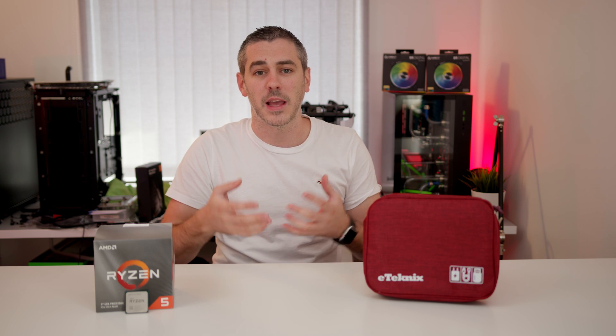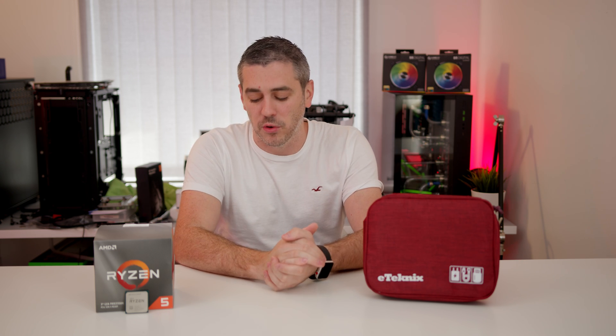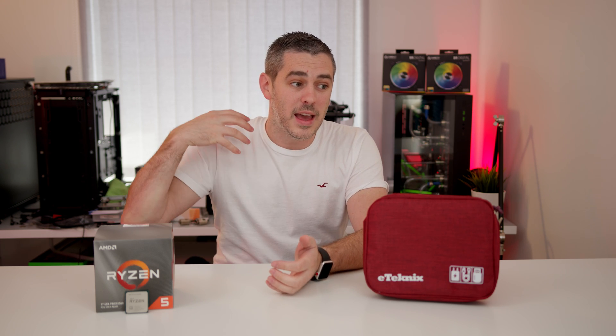AMD has brought the latest and greatest features from their segment to a more mainstream kind of market, because now it's much more affordable. We also saw the launch of the Ryzen 3 3100 and the Ryzen 3 3300X, giving you the latest and greatest feature set for anywhere from $99 up to $120 with the 3300X.